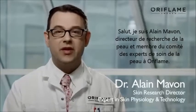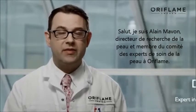Hi, I'm Alain Mavon, Skin Research Director and member of the Oriflame Skincare Expert Panel.